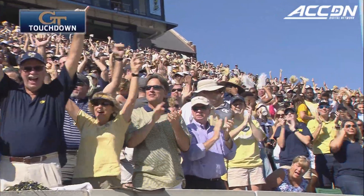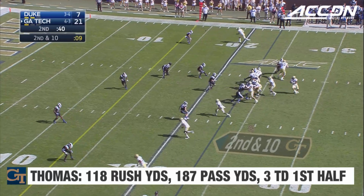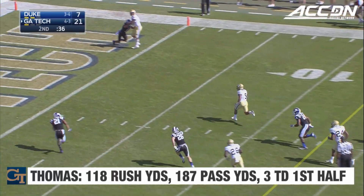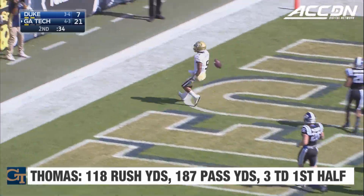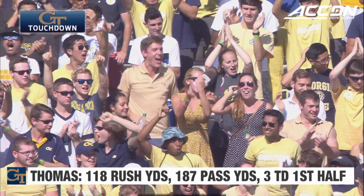Explosive plays are what cause wins in football. Thomas going to throw here again, not going to keep it. Got a block! Touchdown! 23-yard run for Justin Thomas.